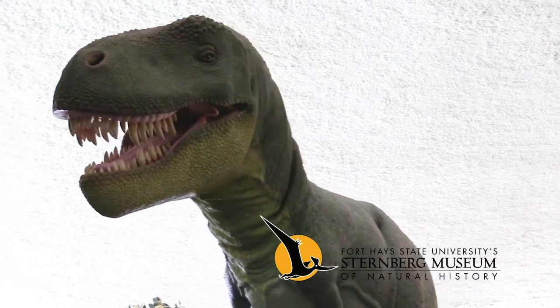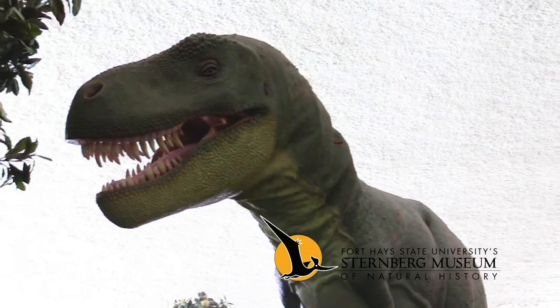That's how tortoises utilize their spikes as well as their shells for protection. Thanks for joining us in a new way to museum with the Sternberg Museum of Natural History.